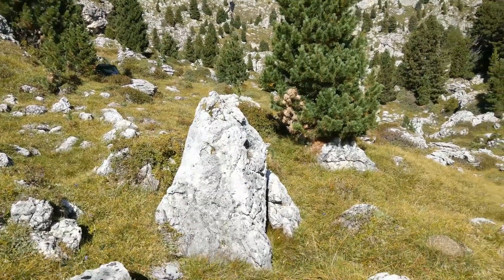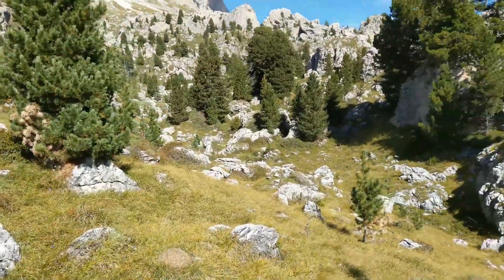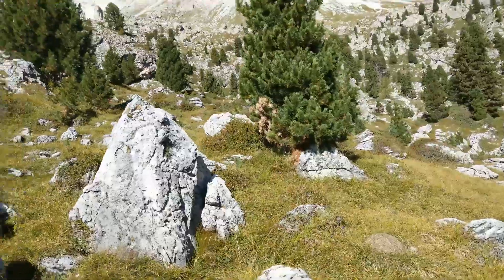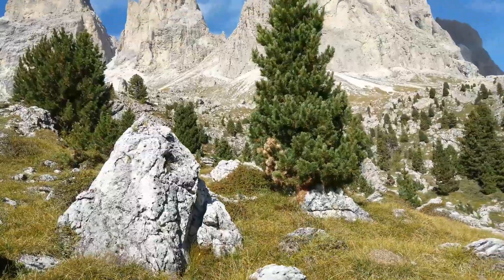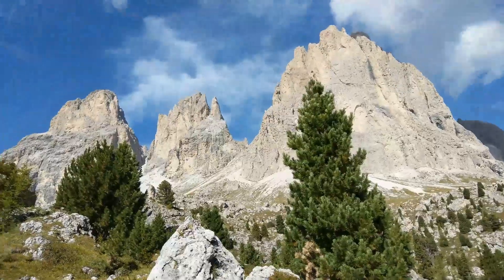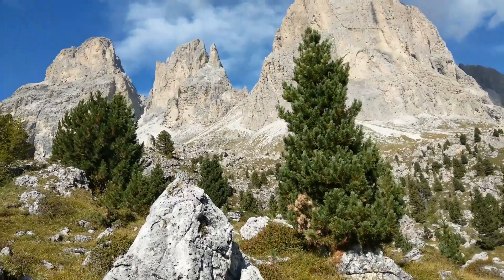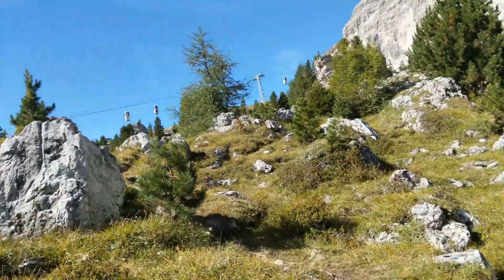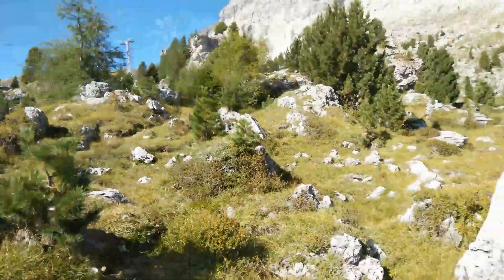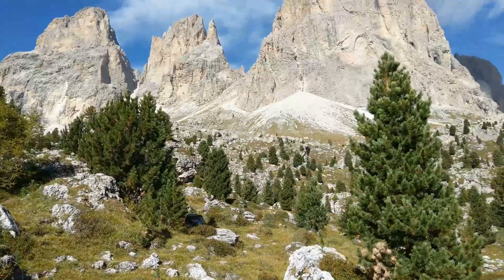I decided to use that rock there as the foreground with my 20mm lens. I can pretty much get this as a foreground, and that tree sort of being framed nicely by the larger mountain on the right-hand side. I think that'll do for a shot from this position, and we'll carry on around the trail a bit further.